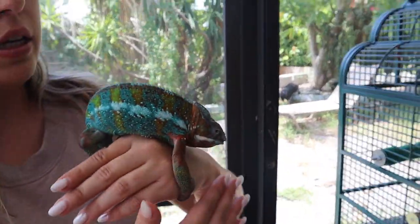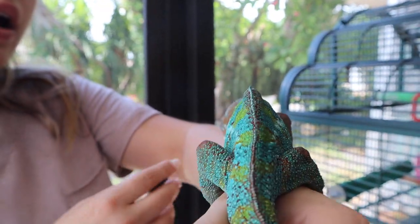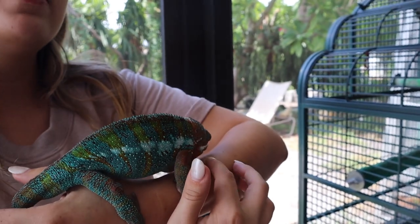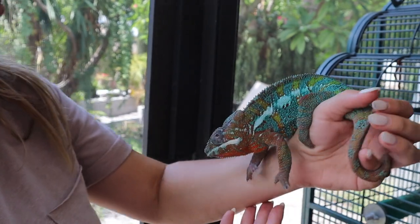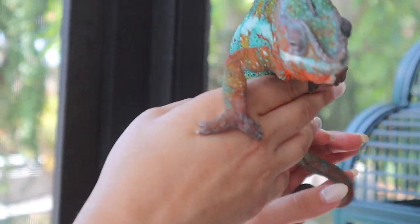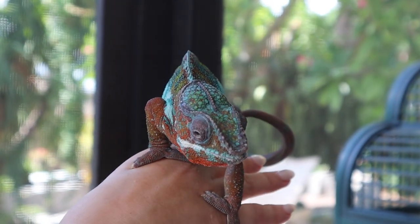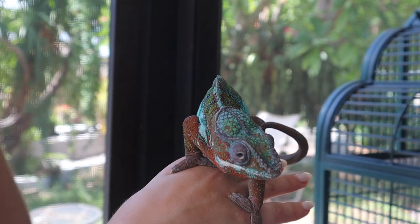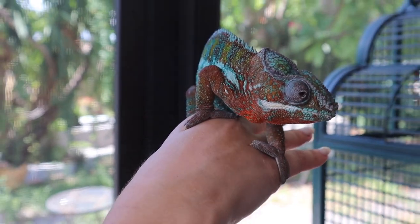So Rex came to us from the same owner as Fiona. He wasn't eating on his own for months and he hangs out at the bottom of the cage a lot. We've been doing antibiotics with him and a lot of specialized care, and he just started eating on his own two weeks ago. But he'll only eat outside for us, so we have to take him outside, put the food in front of him, and then he'll eat. If you want, we can go outside and you can try to feed him.